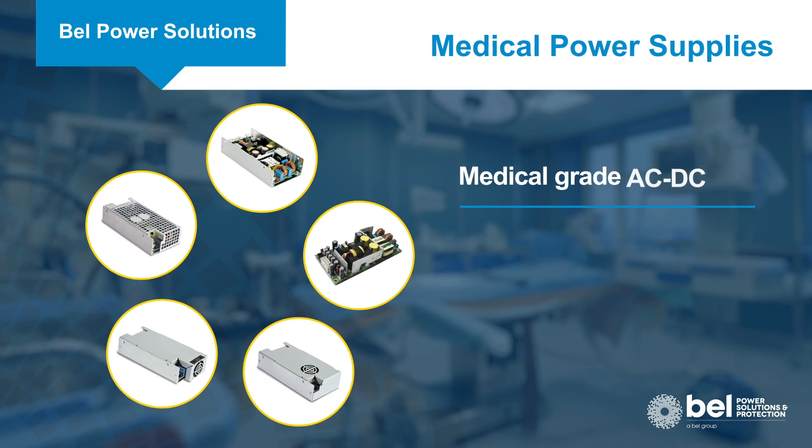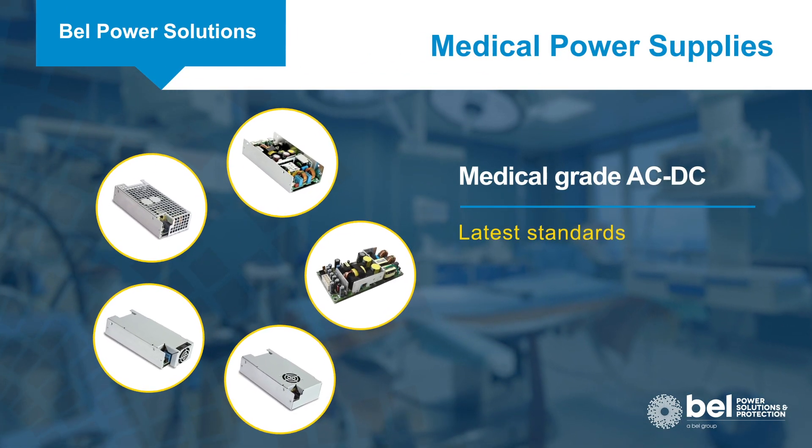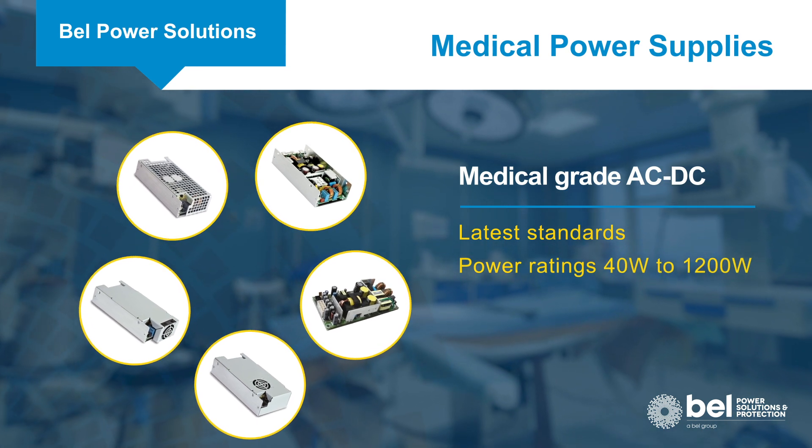Bell Power Solutions medical grade AC to DC power supplies are approved to the latest standards and have power ratings from 40 to 1200 watts.